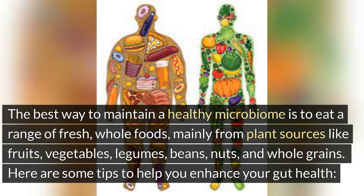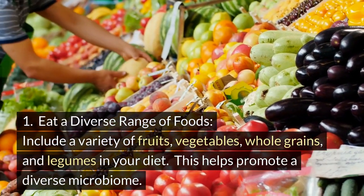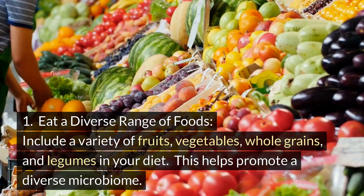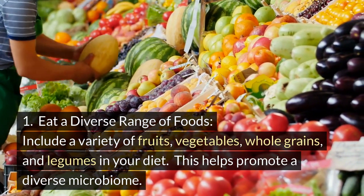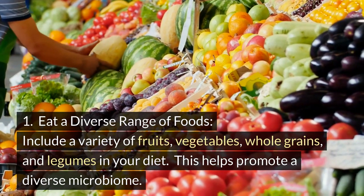Here are some tips to help you enhance your gut health. Tip 1: Eat a diverse range of foods. Include a variety of fruits, vegetables, whole grains, and legumes in your diet. This helps promote a diverse microbiome.